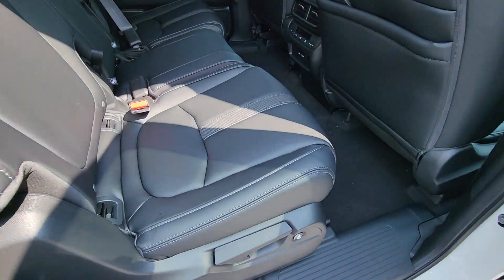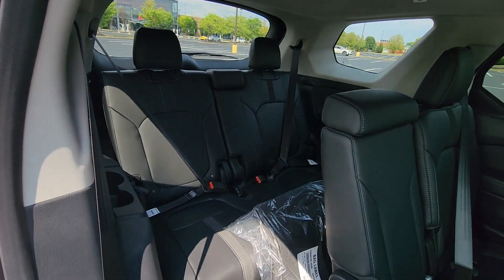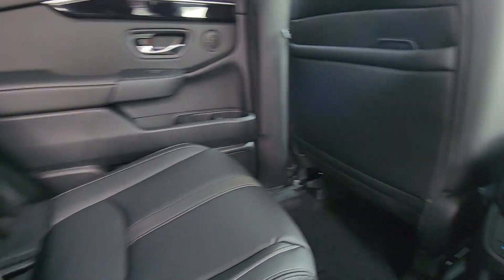All-wheel drive, parking aid sensor, third-row seating, heated side view mirrors, leather seats, backup camera, memory seat, and tinted windows.